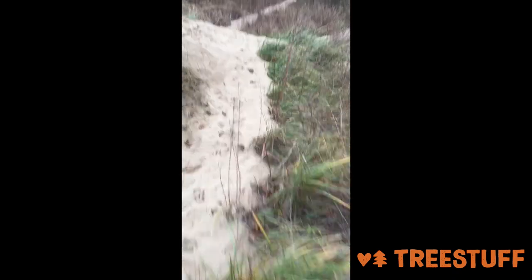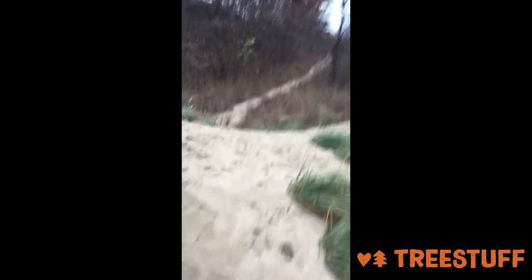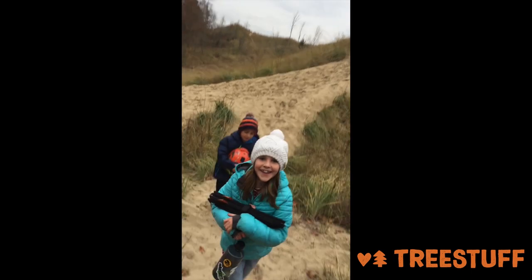Here we go, on the sand dunes looking for tree 50 Michigan. We are about a quarter of a mile from Lake Michigan on the beach and we are hiking — isn't that right, kids? Looking for tree 50, be there soon, whoo-hoo!